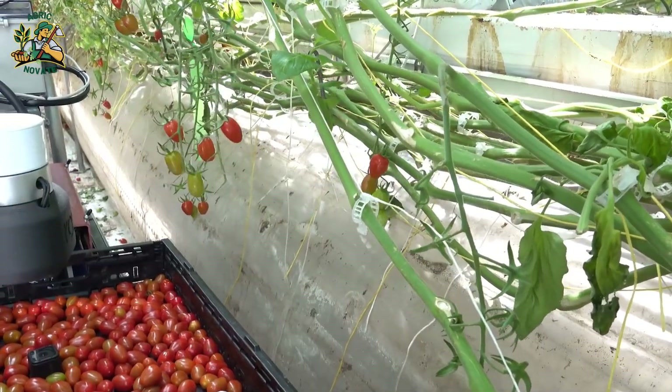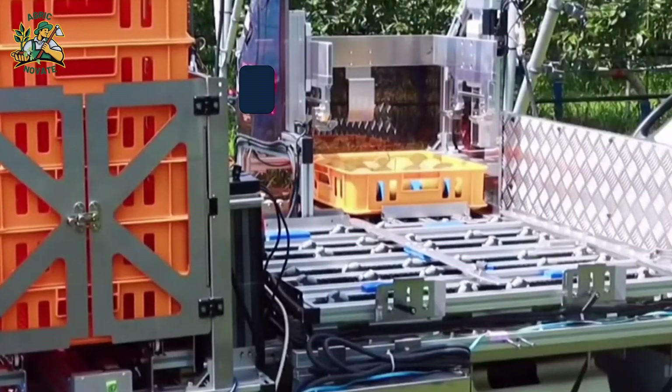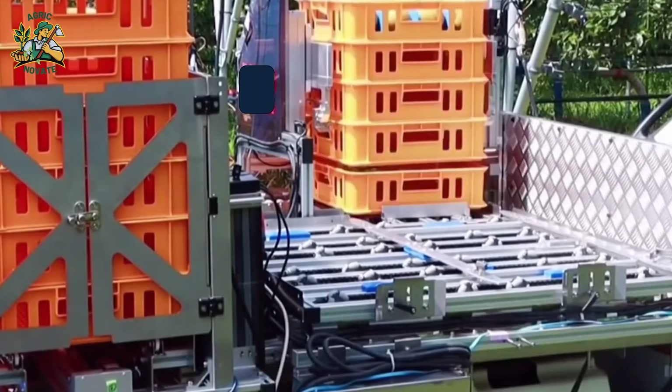With adaptable grippers, they can handle various fruit sizes and shapes, addressing labor shortages and ensuring food production continues seamlessly.